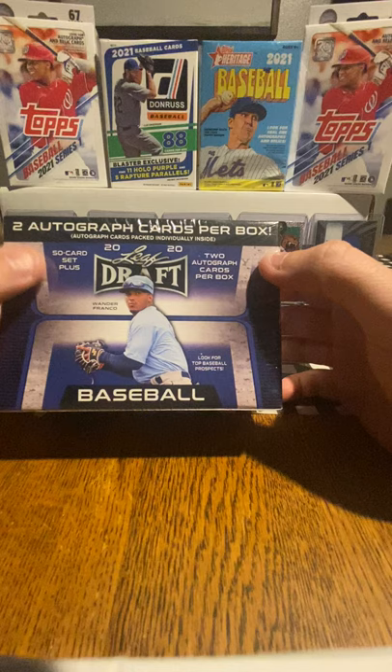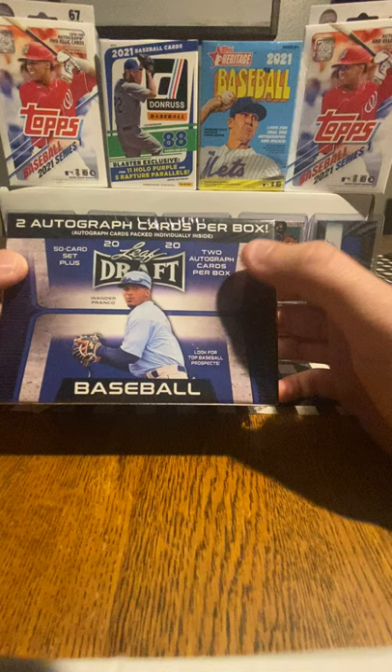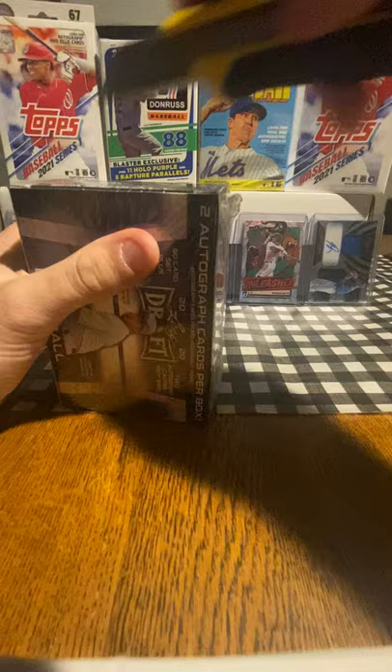This whole box is a card set, so there's really no point in buying another blaster pack box. You're going to get the same cards over and over unless you're looking for 2 autographs of a certain player. So this will probably be the only box we open as far as the Leaf Draft goes. The only difference between boxes is you're going to have 2 different autographs.